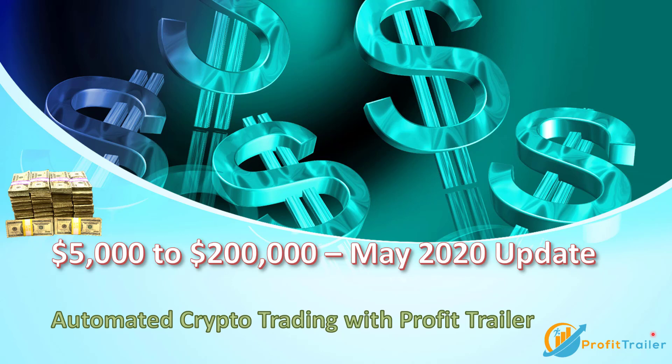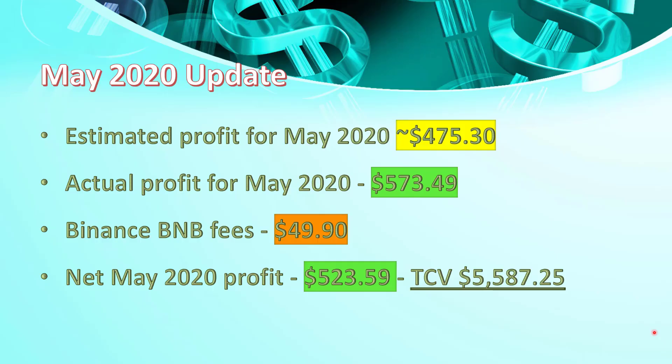Welcome to the TradingBot that I'm taking from $5,000 to $200,000. Today we're doing an update for the end of May 2020. As May was the first month for proper trading, I didn't quite have all the money or all the funds in the TradingBot. As such, we were looking at making a profit of $475 for the month of May.